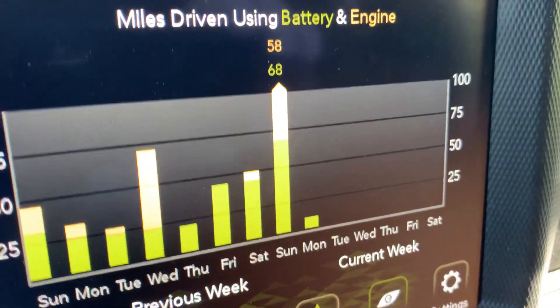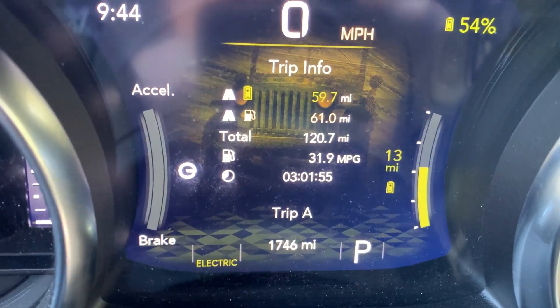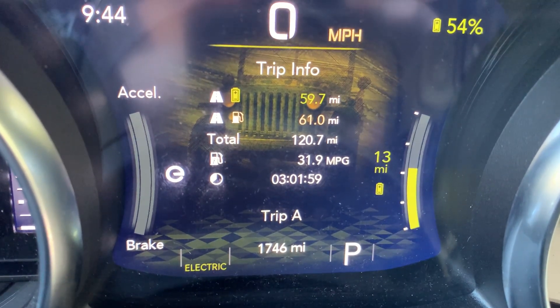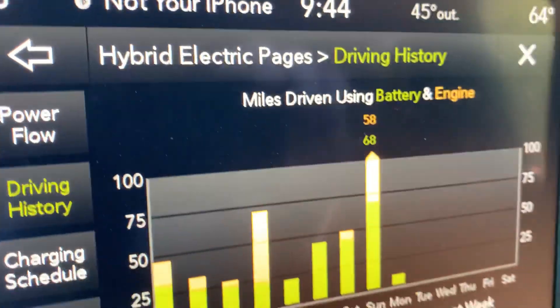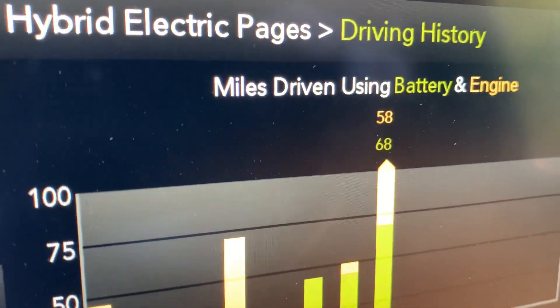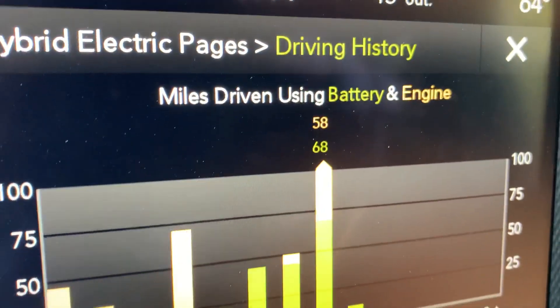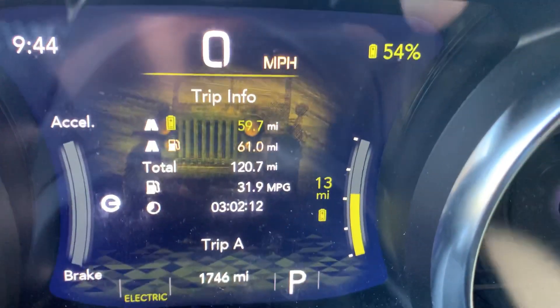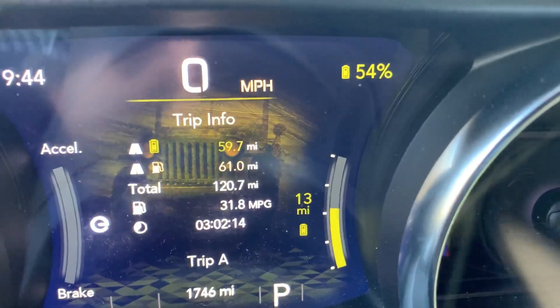Well, the Wrangler 4xe does not have a gas mode. That's why I say hybrid miles, even though it does say battery and engine and breaks them down into two. It's just when the engine is running — it's still a hybrid.